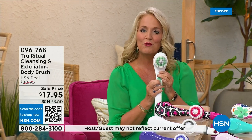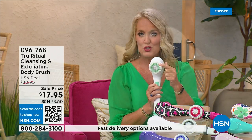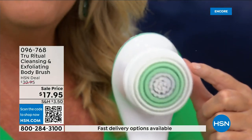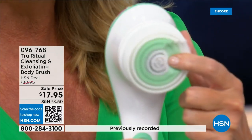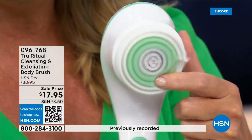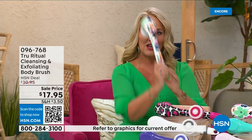There are two different speeds. On the lower speed, if you push too hard it will actually stop. Here's the higher speed — you can see how nice and fluffy that is. It's going to exfoliate away all of those dead skin cells. It is the lowest price we've ever had. It has a nice long ergonomic handle.